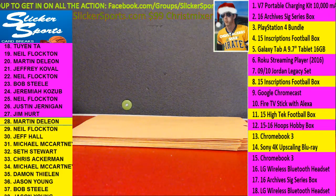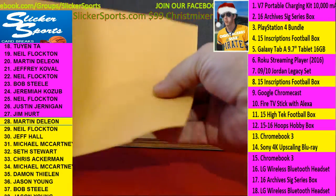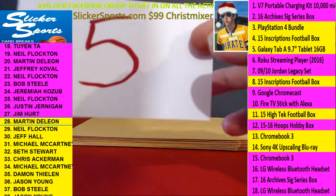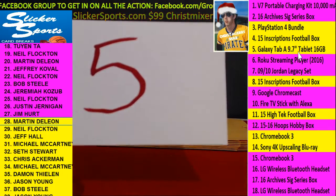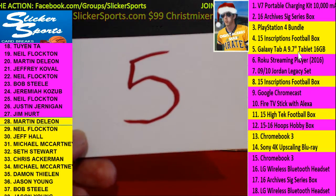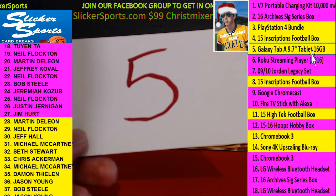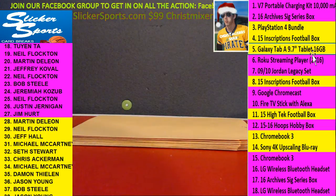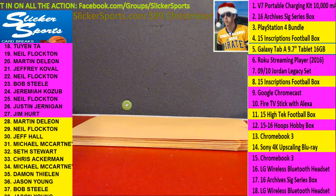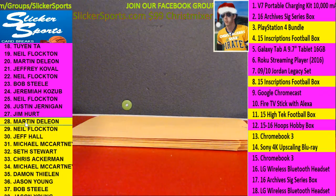Number 28, Martin with number 5 — Samsung Galaxy Tab 9.7-inch tablet, 16 gig for Martin. Nice hit, Martin! That's a big item right there. Samsung Galaxy Tab — wow, nicely done.